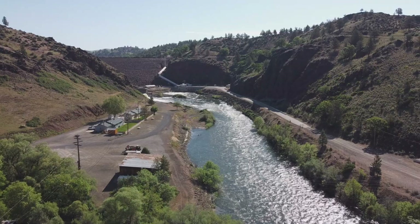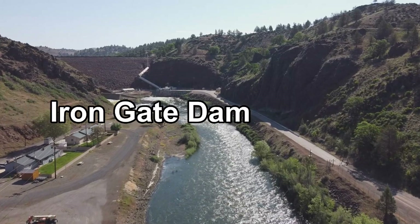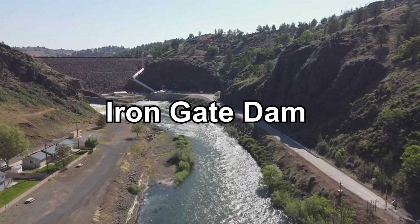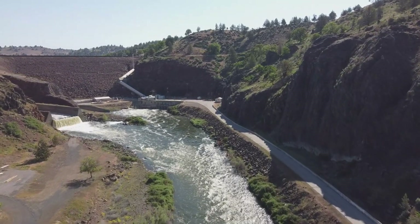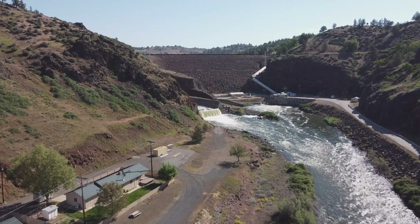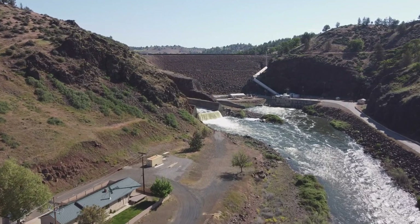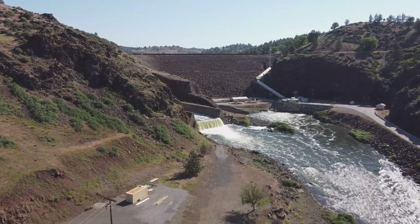Upstream from the Agar Road Bridge, we stopped to look at the earthen Iron Gate Dam, the first in the series of dams blocking upstream anadromous migratory fish habitat. Iron Gate Dam, along with COPCO-1, COPCO-2, and John C. Boyle, are the four hydroelectric dams slated for removal in 2023 and 2024.